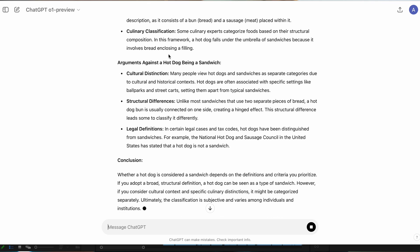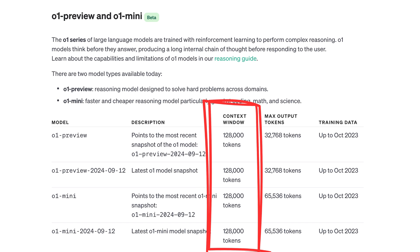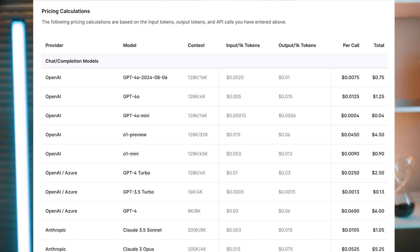Let's dive into what makes O1 so special, from its groundbreaking reasoning abilities to why it might just be the next big leap for artificial intelligence. OpenAI's O1 series introduces two brand new models: O1 Preview and O1 Mini. They both feature a 128k context window, but O1 Preview is three to four times pricier than GPT-4, while O1 Mini comes in much cheaper.